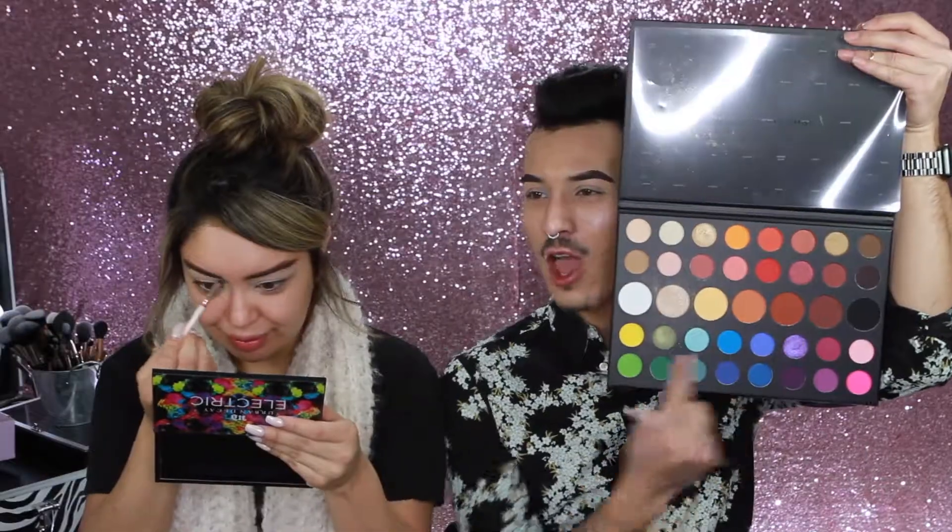I'm starting off with brows as per usual. I haven't done color on my eyes in so long, so I'm interested to see how this is going to end. The palette I'm using today — I mean, we're doing rainbows. When I think about rainbow, I think James Charles. Why is he like the unofficial king of rainbow? Someone crowned him as rainbow king and I don't even know when. I love this palette because it's really rainbow on the bottom and you get the neutrals on top. It's so huge too.